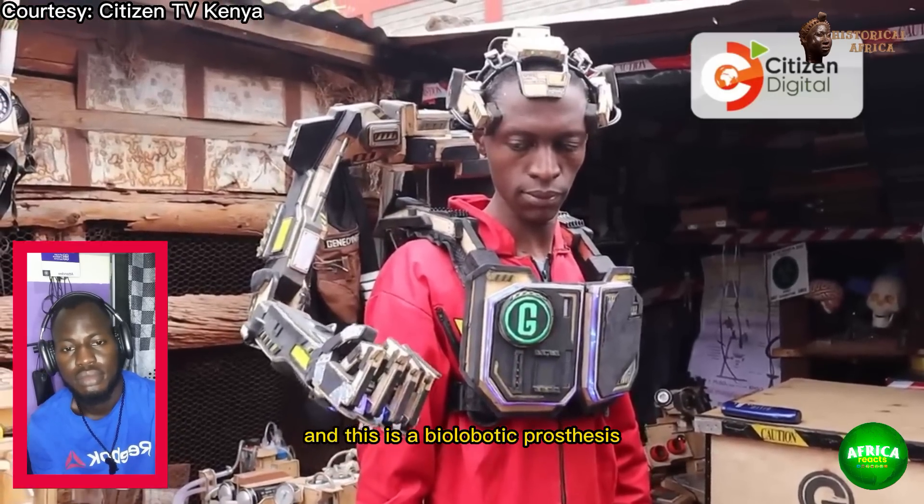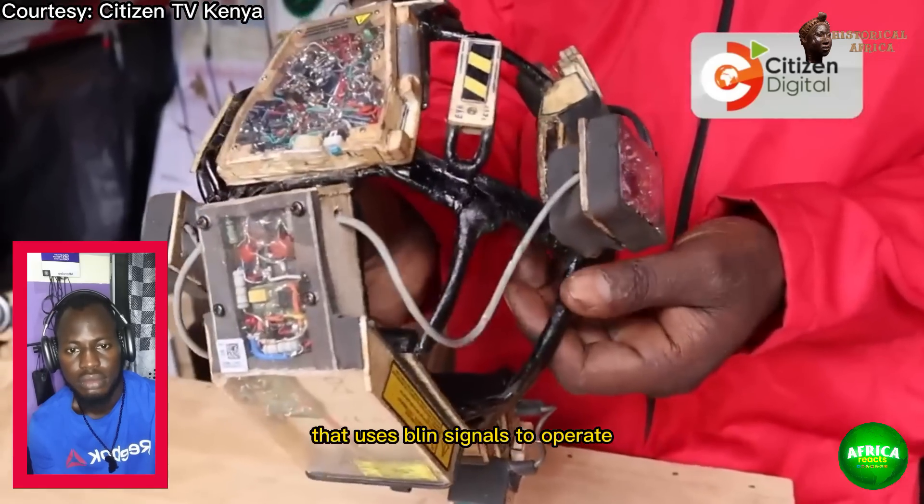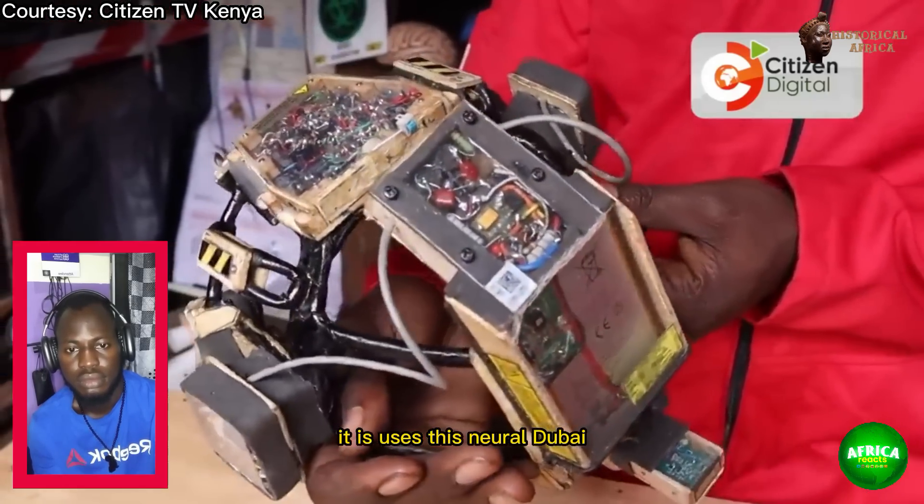This is a biorobotic bilateral structured machine unit that uses brain signals to operate, using this neural interface.